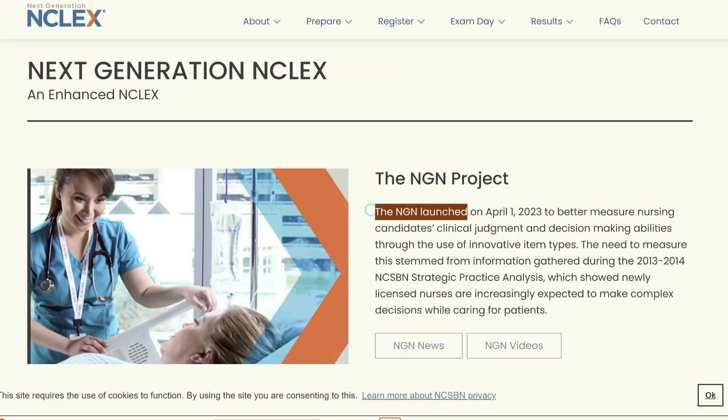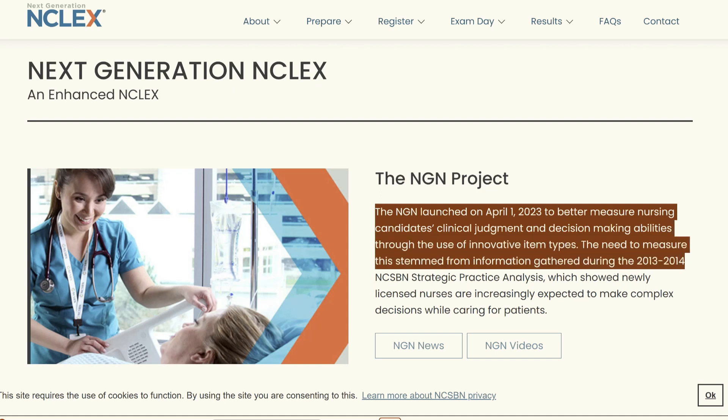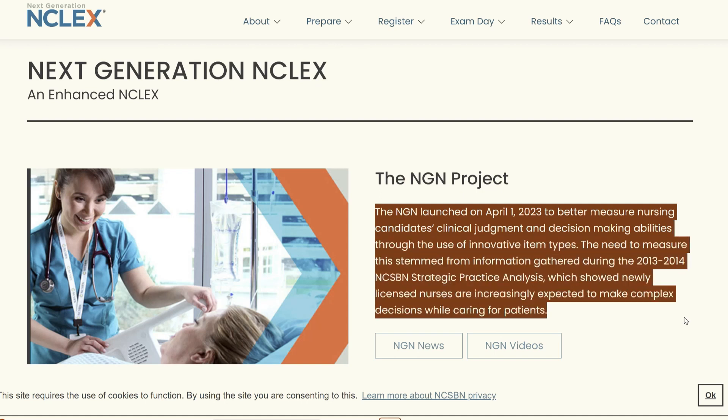The NGN exam uses new types of questions to better measure clinical judgment. Clinical judgment can be life or death for a patient. The NCSBN decided to make new types of questions to judge your clinical judgment. They were already doing this on the previous NCLEX style exam, but they've decided to tweak it and make it better.